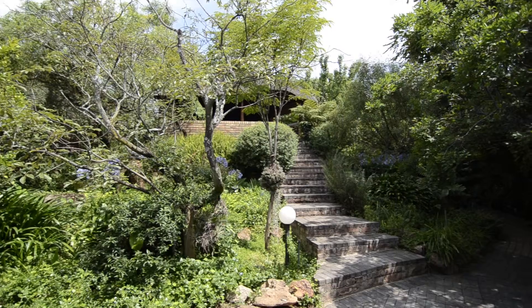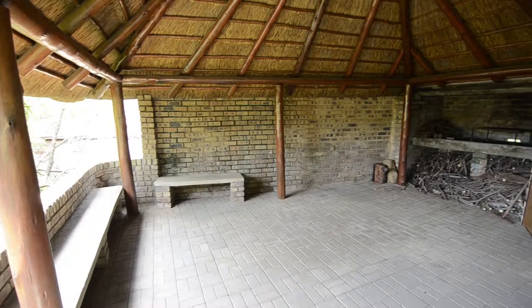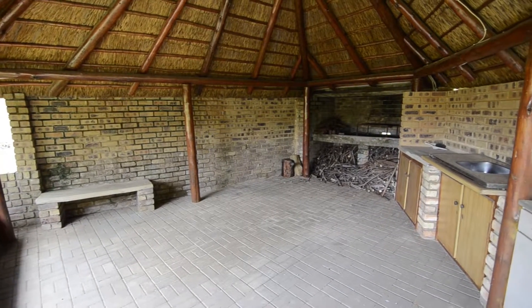At the back of this home, there is a stunning thatched roof lapa with a built-in braai, sink and ample preparation space — perfect for entertaining friends and family.